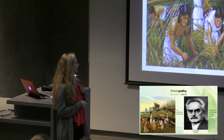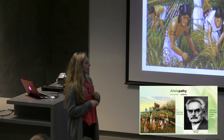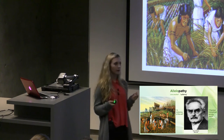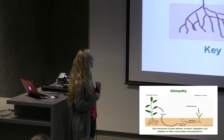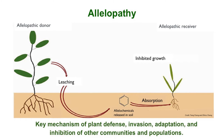Allelopathy was first recognized in ancient Greece and was described as a sickening of the soil. An Austrian botanist, Hans Molsch, first termed it allelopathy and called it a chemical interaction among plants. Here is a mechanism of how allelopathy works. Allelopathic chemicals can be found in the leaves or roots of plants. In this diagram, the allelopathic chemicals are in the leaves, inserted into the soil where they mingle, and then affect other plants and inhibit growth. So it's a key mechanism of plant defense, invasion, adaptation, and inhibition of other communities and populations.